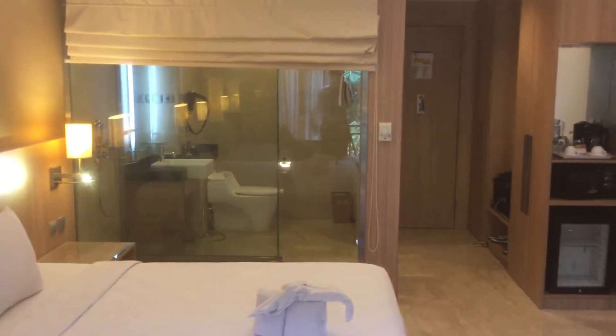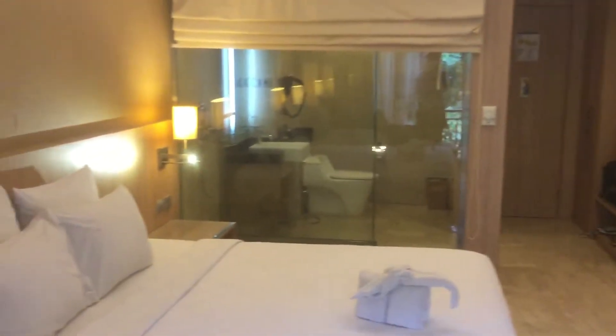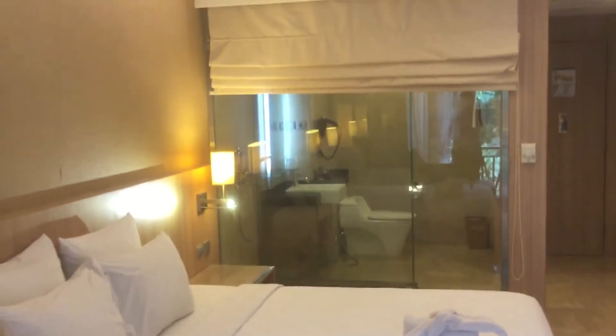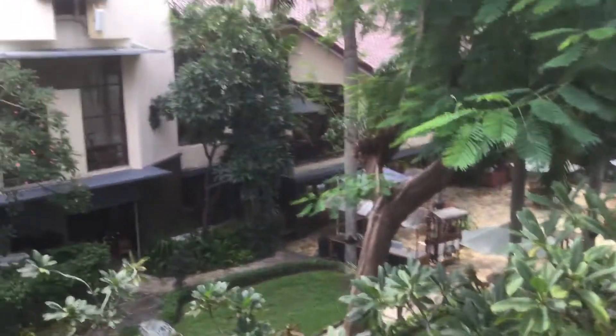The main difference from the other room is the view. Let's go to the balcony and check it out. The bathroom has a glass wall with a curtain, and here is the view from the room's balcony.